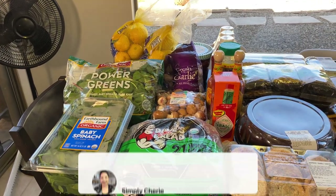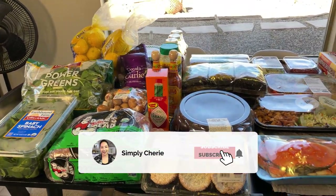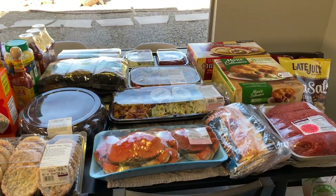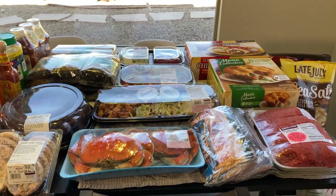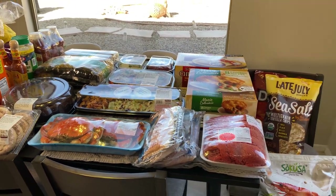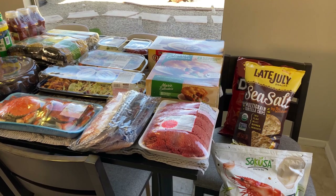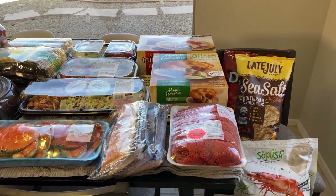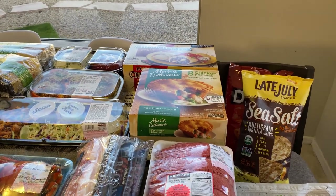Hi friends, it's me Simply Sherry, and thank you for joining me again for another Costco haul. This one is two months worth of Costco — January and February. I have a budget of $150 per month, and this came out to $325, so I'll have to take off $25 either somewhere in my budget or from the Costco budget in March.